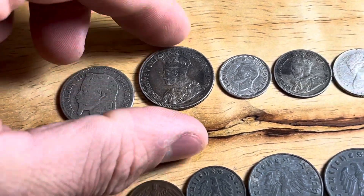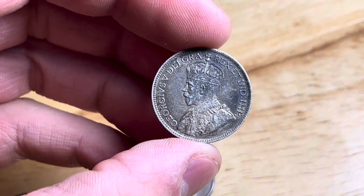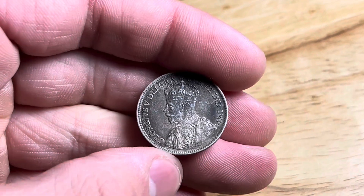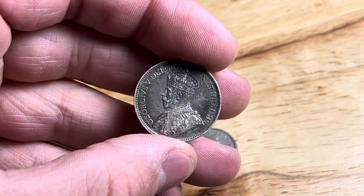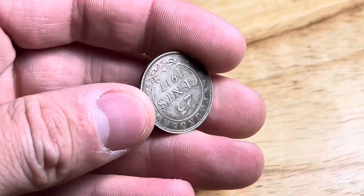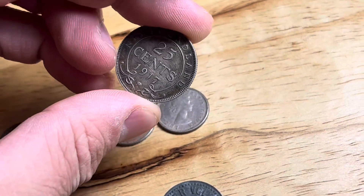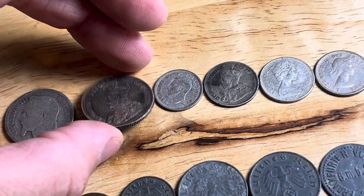Next we have another nice big silver. This one has King George V on the front — I always love seeing that bust on the older Canadian coins. I know they're tough to find, but I have actually found a silver Canadian quarter metal detecting in the past with this same obverse. And looking at the reverse, we have a 1917 Newfoundland 25-cent piece. Another awesome silver coin — I was really excited to see that one.